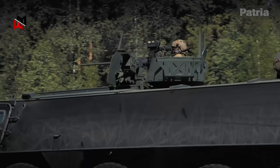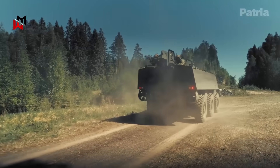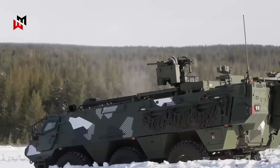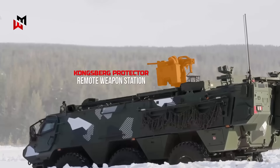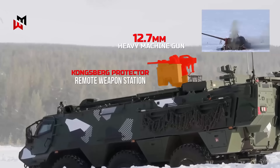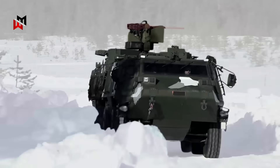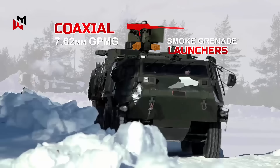The Patria 6x6's modular architecture shines in its armament flexibility, allowing seamless integration of weapons to suit mission profiles. In its standard armored personnel carrier configuration for the British Army, it mounts a Kongsberg Protector remote weapon station on the roof, armed with a 12.7 mm heavy machine gun like the L1A1 for suppressive fire effective out to 2,000 meters. This setup includes a coaxial 7.62 mm GPMG and up to 1,200 rounds, with stabilized optics for on-the-move engagements.